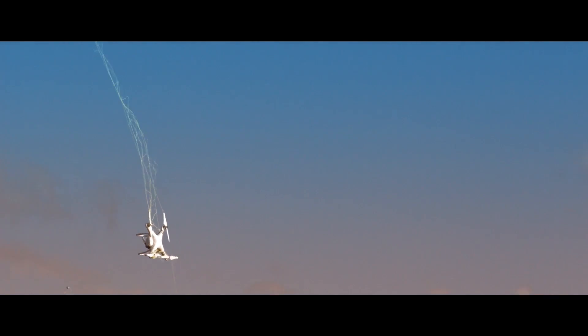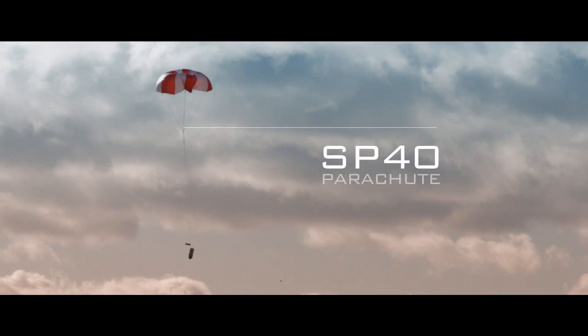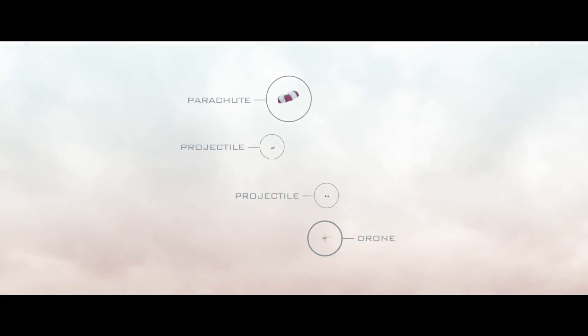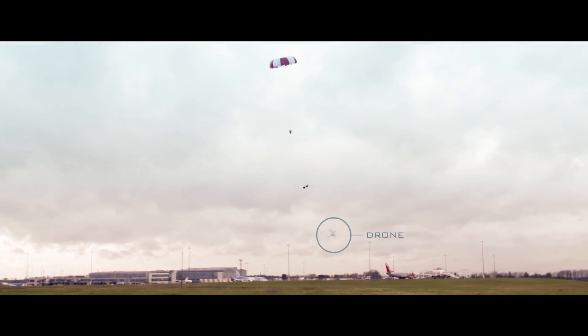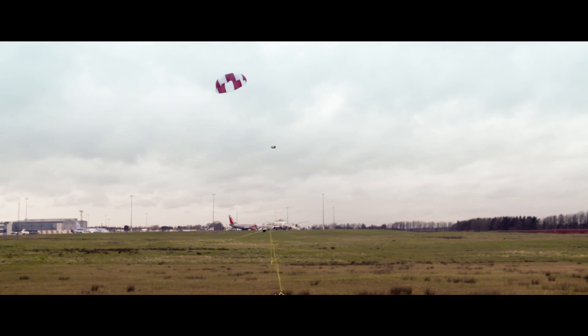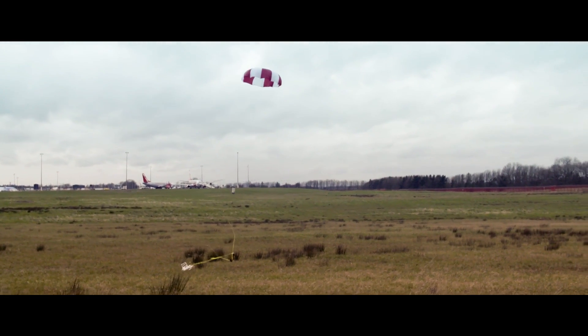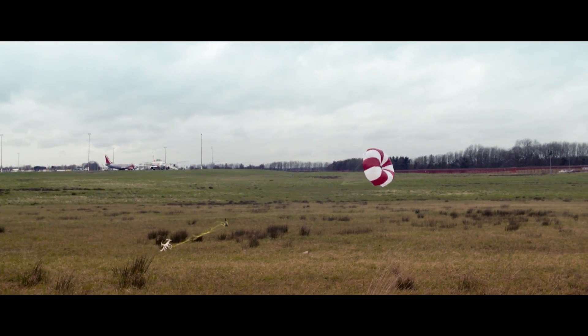Skywall projectiles can carry a range of countermeasures. The SB40 includes a parachute which controls the descent of a captured drone. This minimises the risk of any collateral damage and keeps the drone intact, allowing for forensic investigation and identification of the perpetrator. If the operator misses, the parachute will still deploy and safely return the tethered components for reuse.